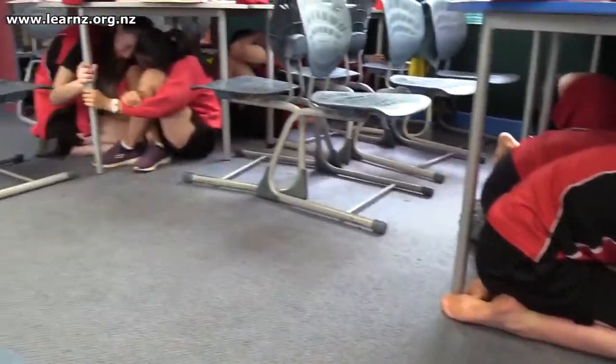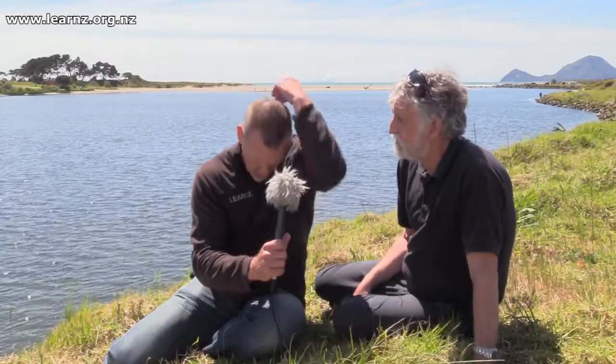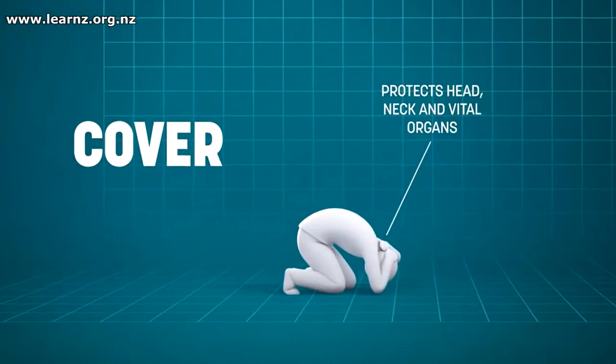If there's nothing to go under and hold on to, the message is that you just cover the back of your head with your arms. Your head and shoulders are the most vulnerable part of you, so that's what you'd really like to protect. Put your hands over your head and curl up a little if you can't find something to shelter under.